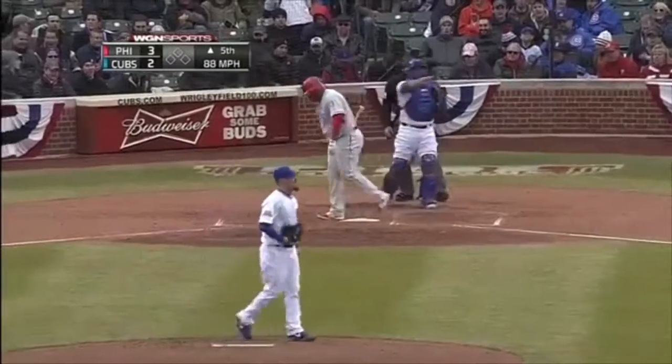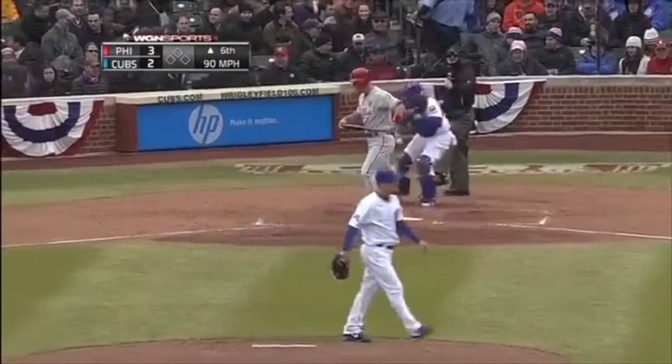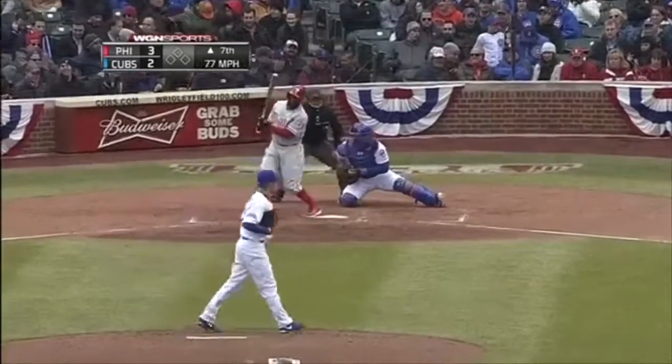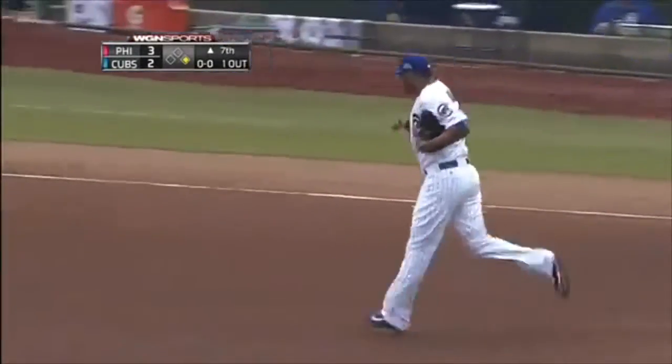Hitter's ballpark, Philadelphia. Two strikes on Gwynn — swing and a miss, strike three. So Rondon for Wood at 3-2 Phillies in the seventh.